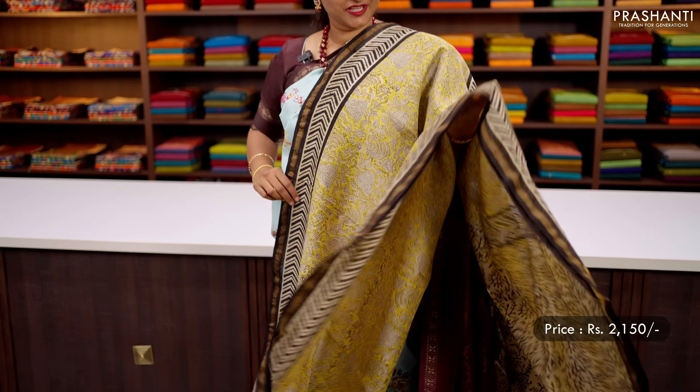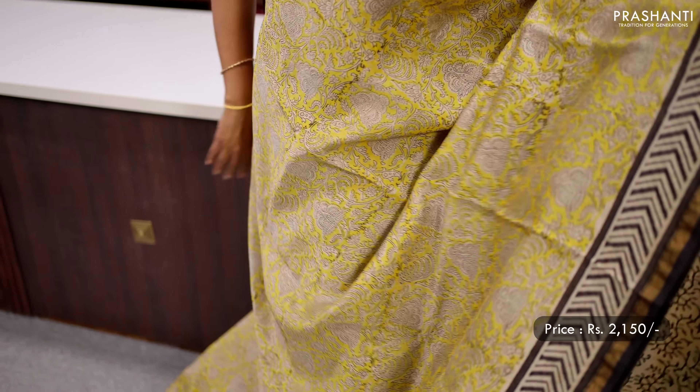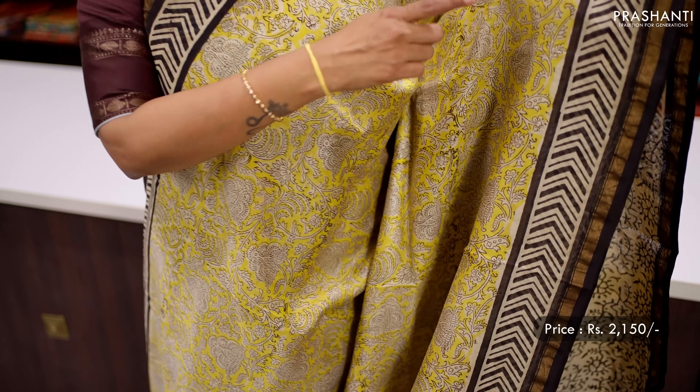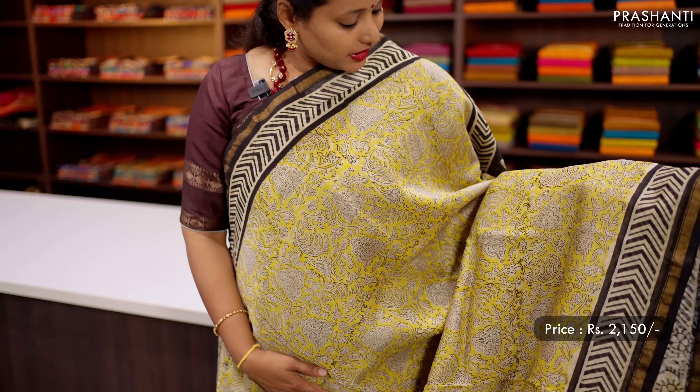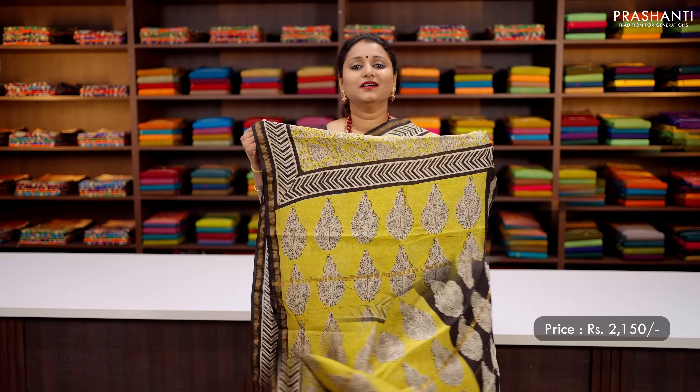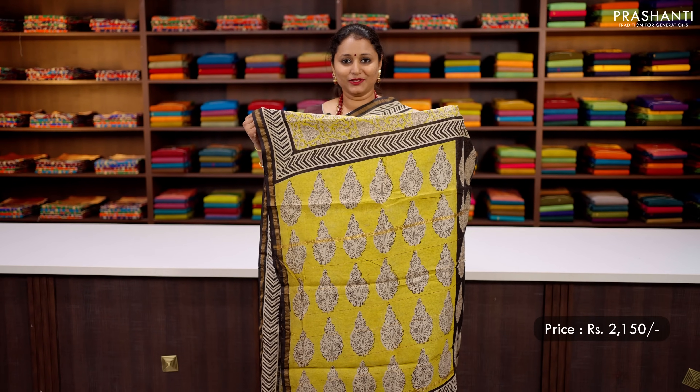The first one for today is this lovely shade of yellow with black combination. It's a pure Chanderi saree with simple ribbon zari borders along with geometric prints. The body has got very pretty floral kalamkari style prints and Bagru style running all over the saree. A beautiful block printed pallu, and this has got an all over printed blouse, priced at ₹2150.